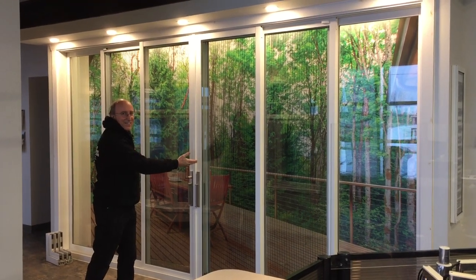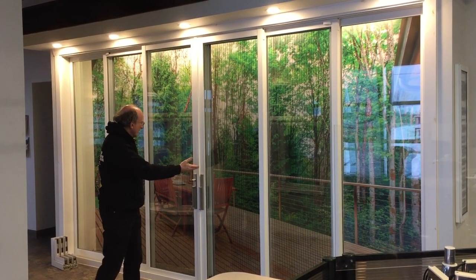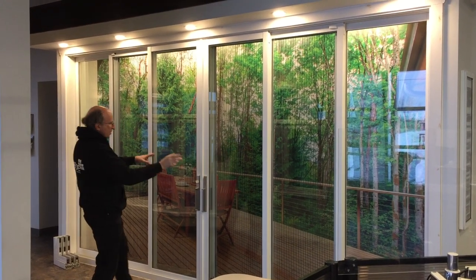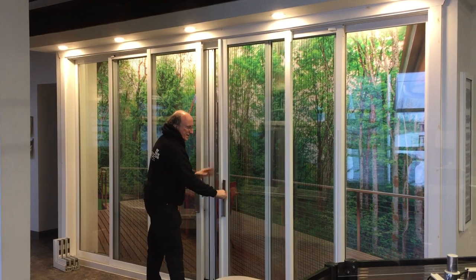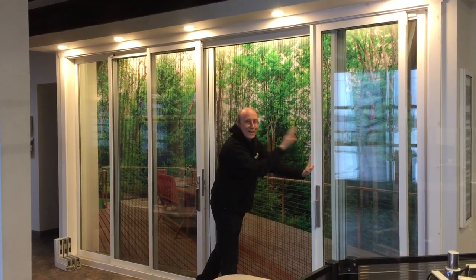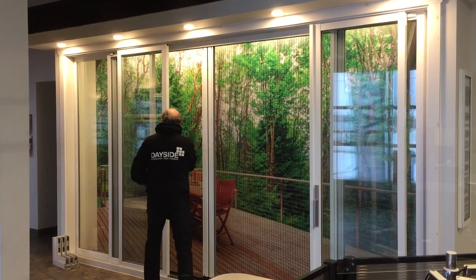DaySight offers the PHTEC Celesta Stacking Pagno Door — six panels, three tracks, so we can slide three panels over to one end, and we can slide the other three panels to the other end.